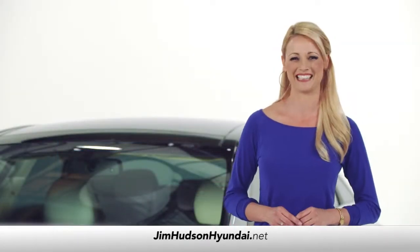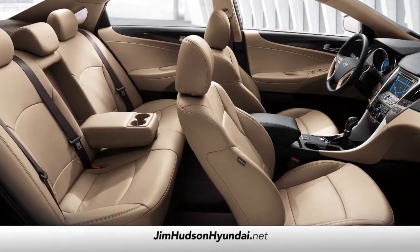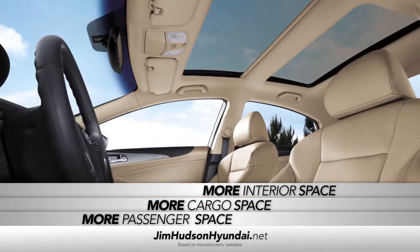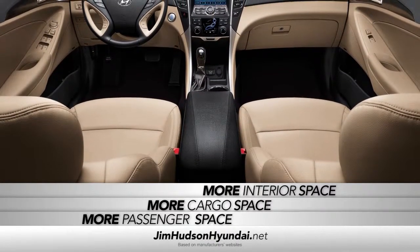Even the OneTouch HomeLink. Your friends and family will thank you for the spacious interior. It's so roomy that Sonata has more passenger, cargo, and interior space than Camry, Accord, Malibu, Fusion, and Altima.